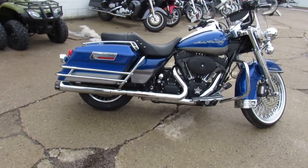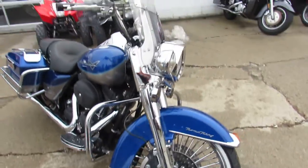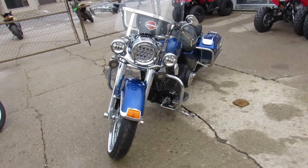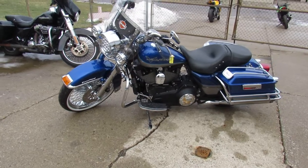It's got the RC exhaust, quick detach windshield with the Harley-Davidson speaker in it. It's got the billet grips and lower controls machine — those things are good looking. This thing's got it all. As we walk around, it looks like it's got the Daymaker headlight on it. It's one good looking 2009 Road King. You guys can't go wrong with this one.